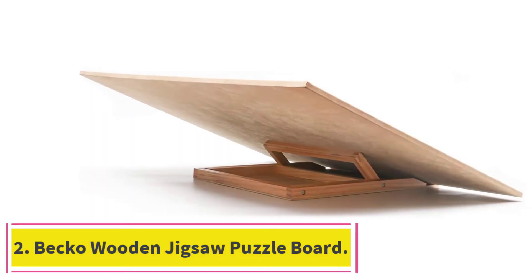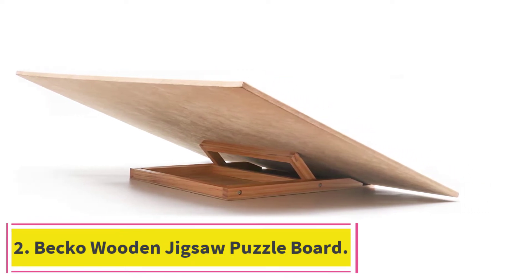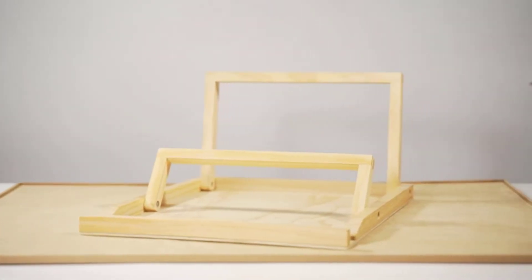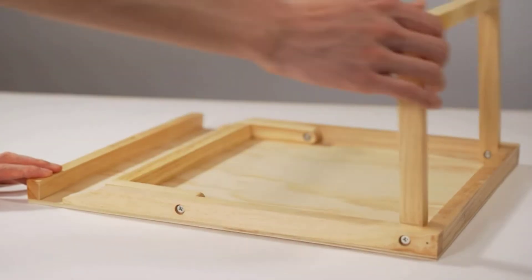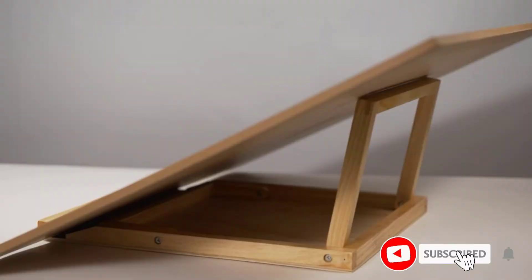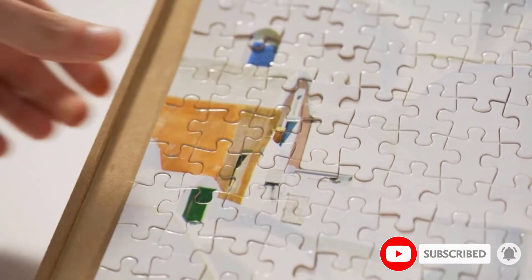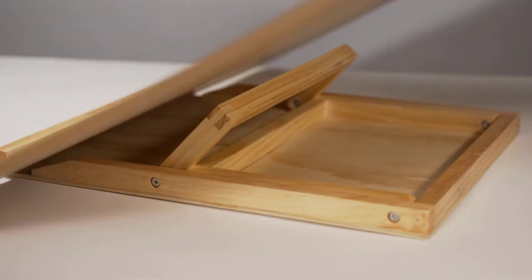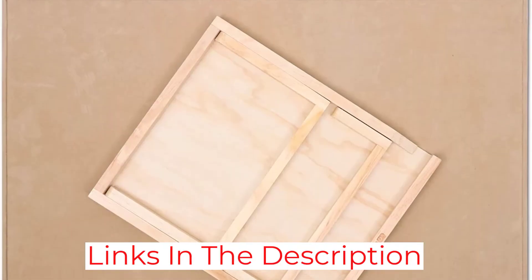At number 2: the Beko Wooden Jigsaw Puzzle Board. With a simple yet effective design, this puzzle board from Beko features a surface that can be angled for optimal ease of use. The board's surface is covered with flannelette, which acts as an alternative to felt, and the base and frame are constructed from medium-density fiberboard (MDF). Its 30.7-inch long by 22.83-inch wide usable surface area is perfect for 1,000-piece puzzles, but it won't be able to accommodate larger puzzles.